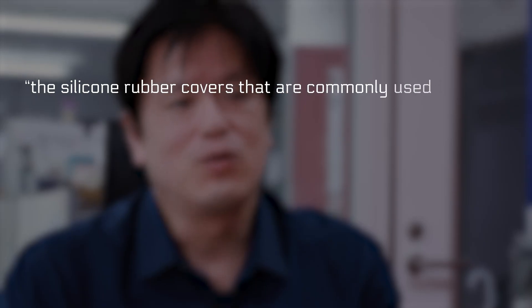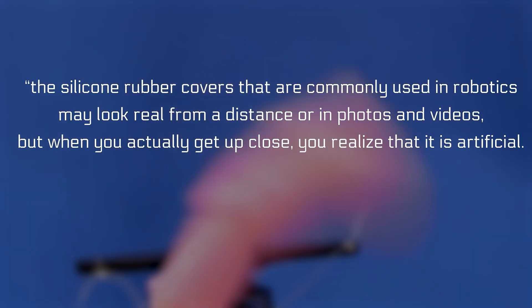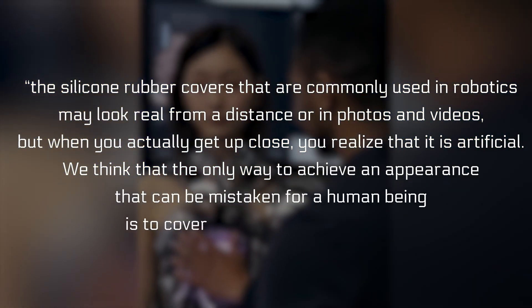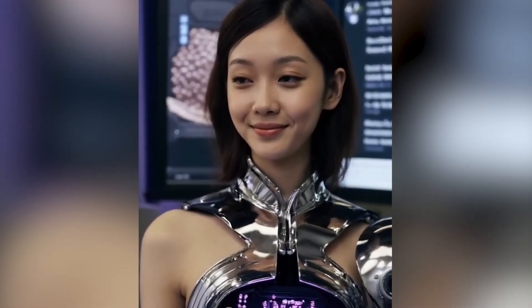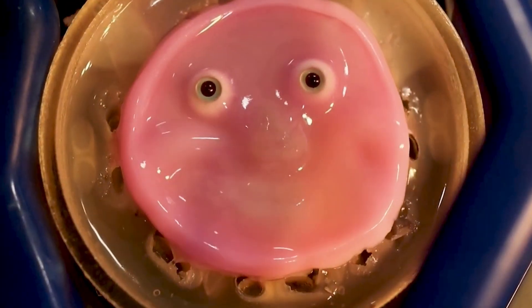As Takeuchi put it, the silicone rubber covers commonly used in robotics may look real from a distance or in photos and videos, but when you actually get up close you realize that it is artificial. He believes the only way to achieve an appearance that can be mistaken for a human being is to cover it with the same material. Also, once this innovation goes mainstream, robots will not only be able to feel like we do, they'll be able to recover from minor damages, ultimately improving their durability.